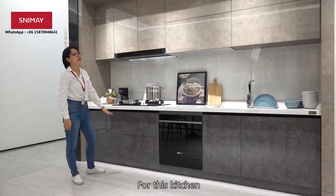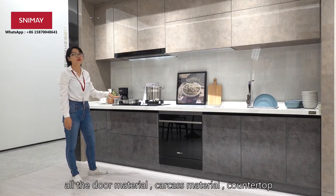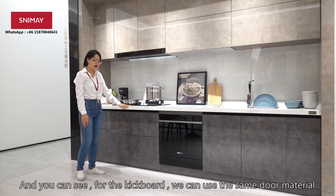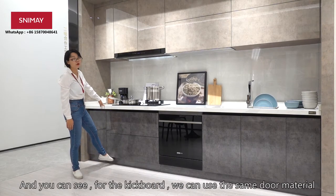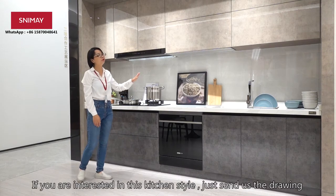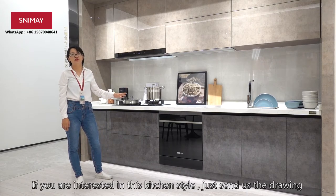For the whole kitchen cabinet, all the door material and the countertop can be customized. And you can see our island, we use the same door material. So if you are interested in this style, just send us your inquiry.